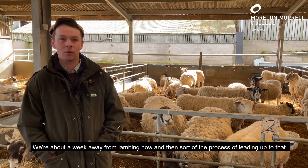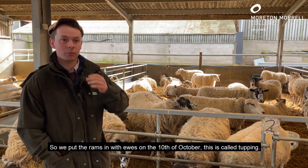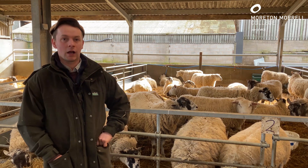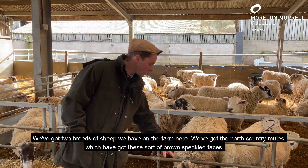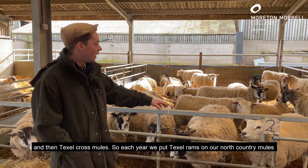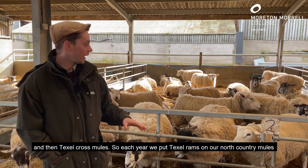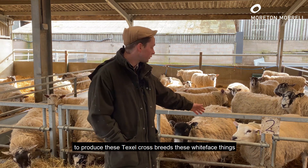We're about a week away from lambing now. We put the rams in with the ewes on the 10th of October — it's called tupping. We've got two breeds of sheep on the farm: the North Country mules, which have got these brown speckly faces, and then Texel cross mules. Each year we put Texel rams on our North Country mules to produce these Texel cross mules — these white-faced ones.